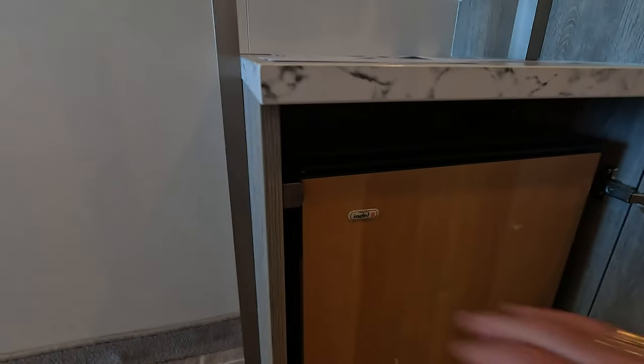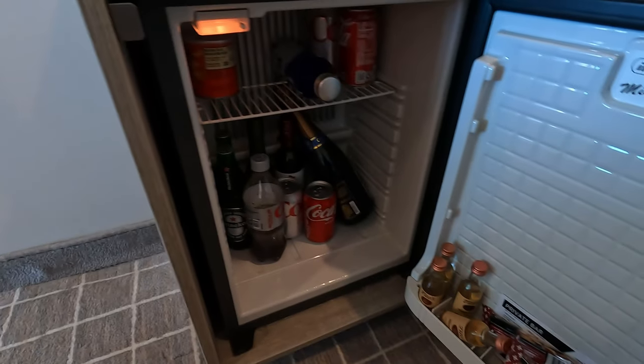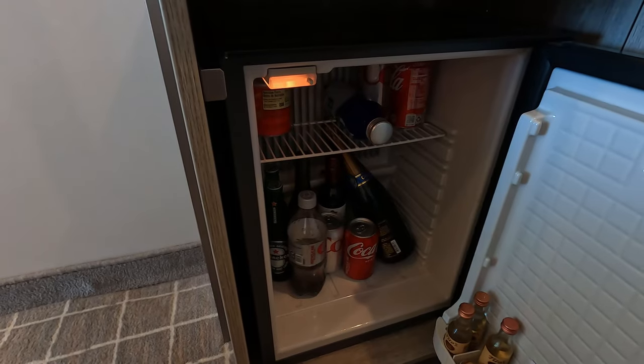Moving on to the mini bar itself — as you can see, everything works. The fridge is nice and cold and it is loaded with all kinds of things that are not included in your cruise fare. As I've talked about in past videos, there are packages available at the time of booking — talk to your travel agent or book them online directly on the Cruise Planner at Celebrity.com. These packages allow you to consume any of the items in your mini fridge. Personally, I don't think they're worth the money, but to each their own. If you like seeing extra charges on your stateroom account, by all means consume from the mini bar fridge.